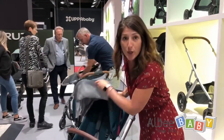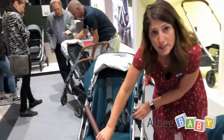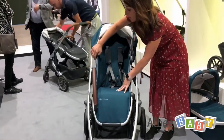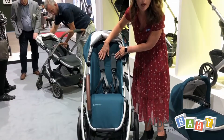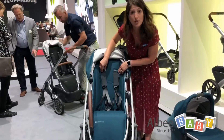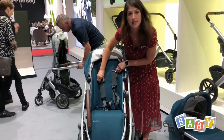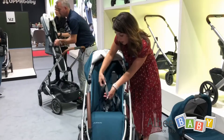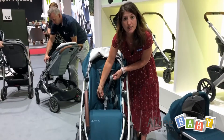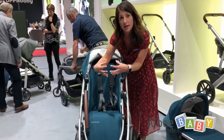The other update for 2020 on the Vista V2 is the seat. The height of the seat has increased by about an inch, so it gives a lot more room for that growing toddler. Our harness system has been updated — we made it much more hassle-free. It has a no-rethread shoulder harness adjustment; you just easily slide the buckle up and down to get to the proper shoulder height. The body part of the harness is one strap, so when you want to tighten or loosen, everything connects together.